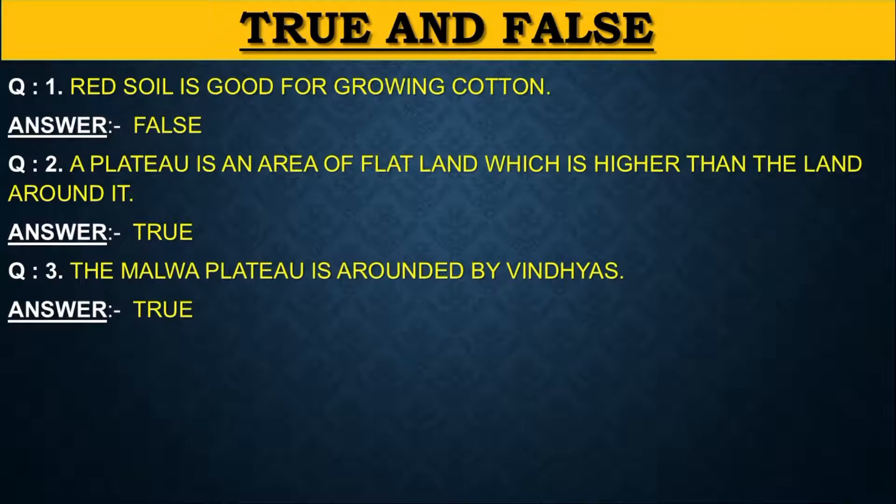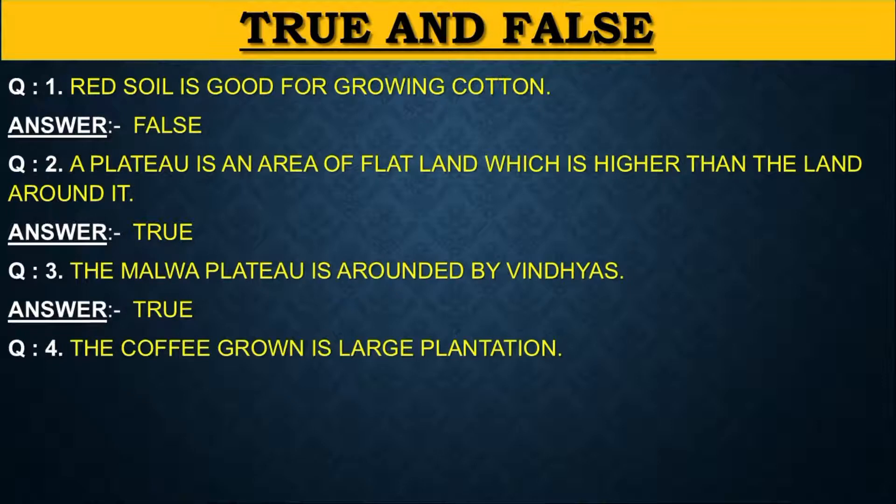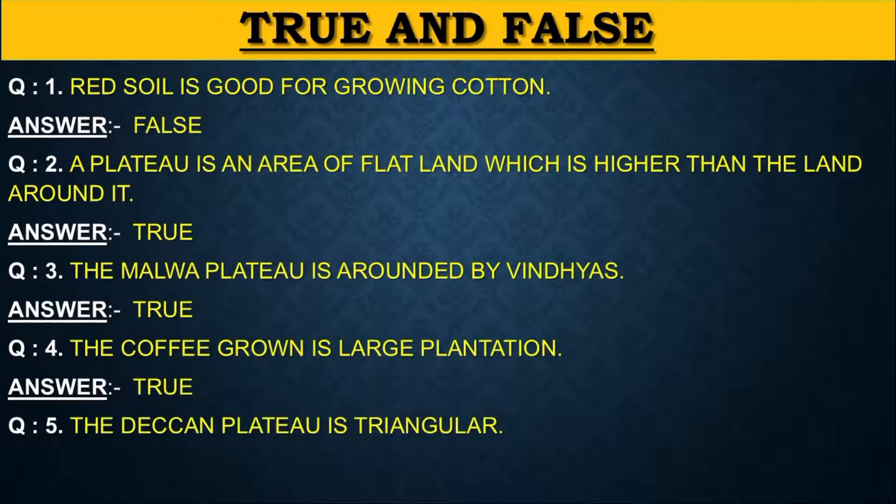Question 4: The coffee ground is a large plantation — True, because tea, coffee, pepper and cinnamon are grown in large plantations. Question 5: The Deccan Plateau is triangular — True, because the Deccan Plateau is triangular in shape.